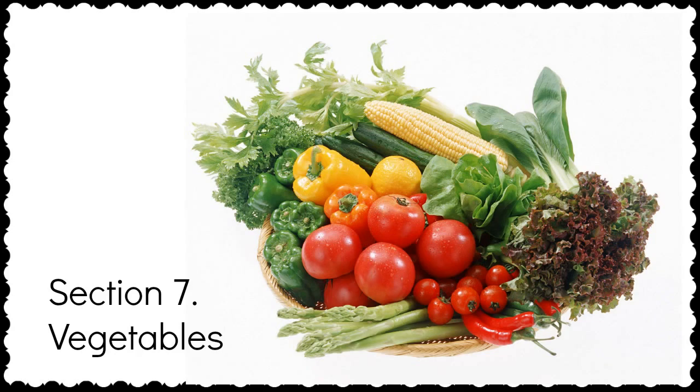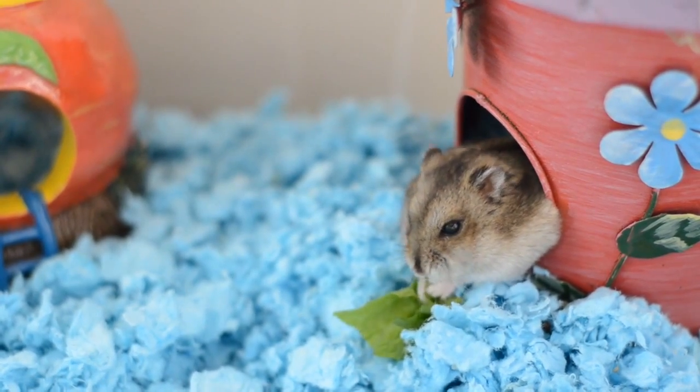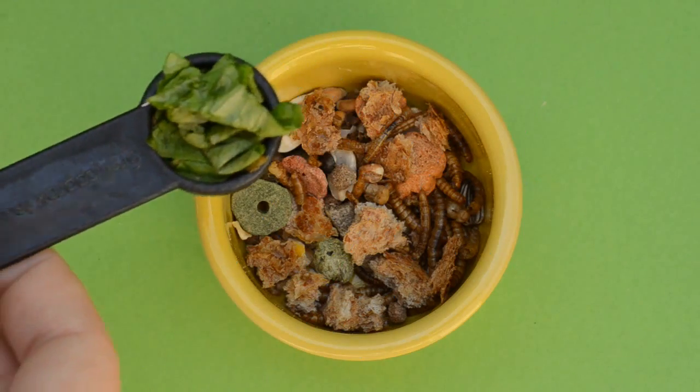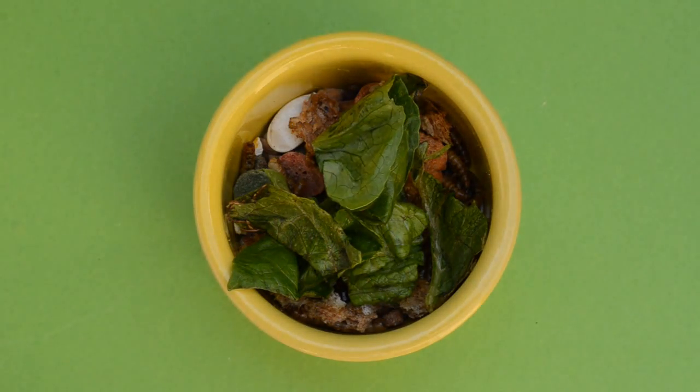Vegetables are an important part of a hamster's diet at any age and should be fed daily. Avoid carrots, corn, sprouts, and parsley, as these are not good for diabetic or prone hamsters. For a hamster of 30 to 45 grams, a teaspoon of vegetables is all that's needed. You can find a link to a list of safe vegetables in the description box below.